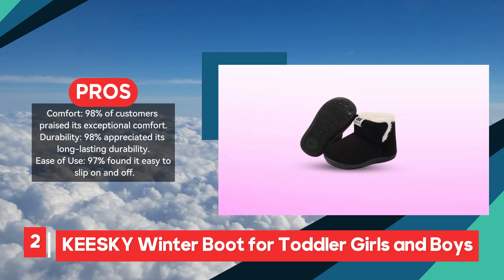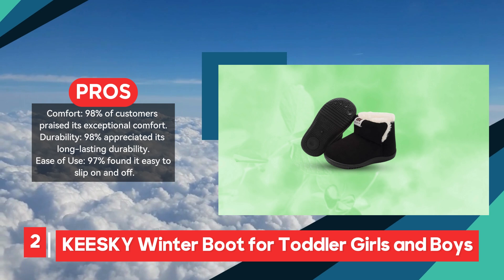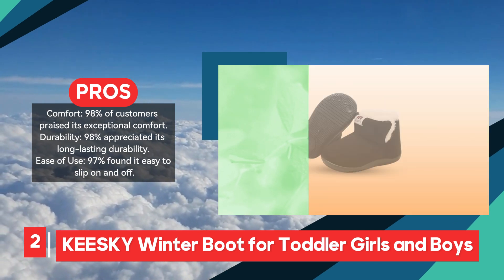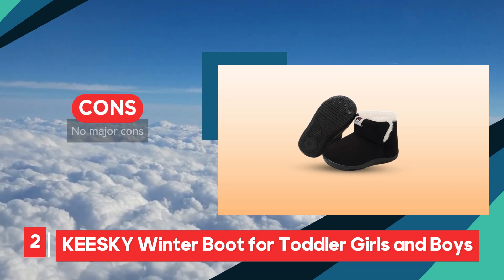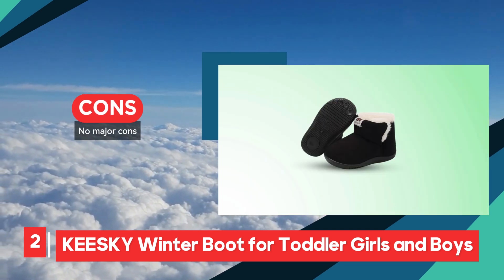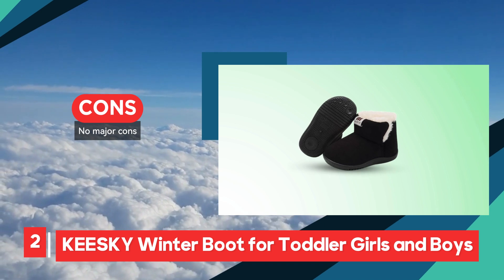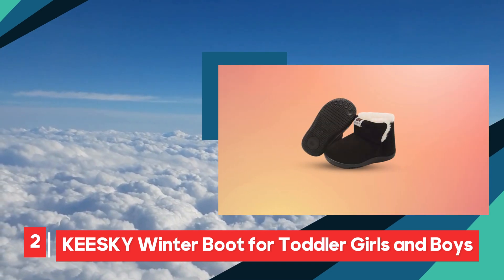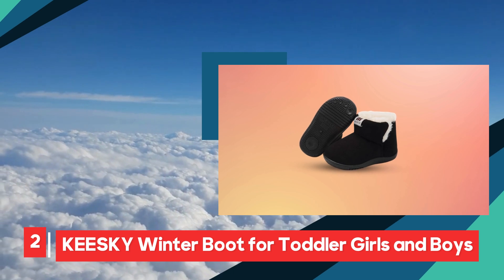Whether it's a windy or snowy day, these boots provide the warmth and protection toddlers need, while remaining comfortable for everyday wear. With no major cons reported, the Kiski Winter Boot offers a perfect combination of comfort, durability, and practicality. For parents seeking reliable winter footwear for their toddlers, these boots are an excellent investment that will keep little feet warm and secure throughout the winter.